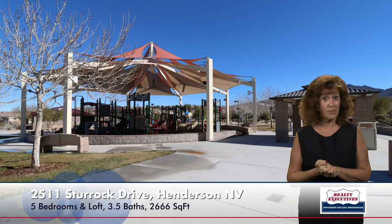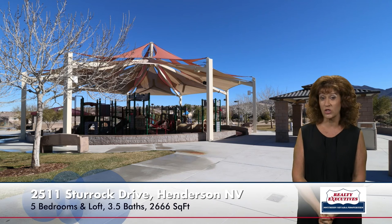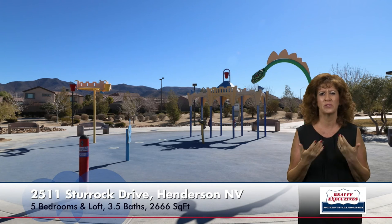I mentioned there's a park next door. Anthem Highlands is actually known for having many parks, recreational areas, and walking trails. There are splash pad areas where water jumps up, jungle gyms, basketball courts, and all kinds of great amenities. It's really a beautiful community.